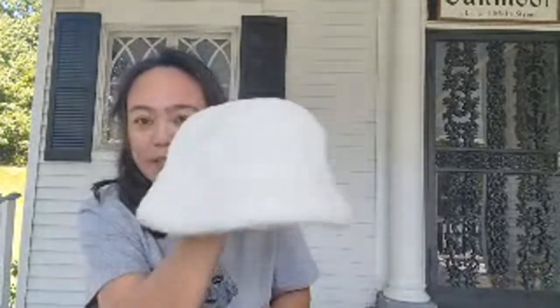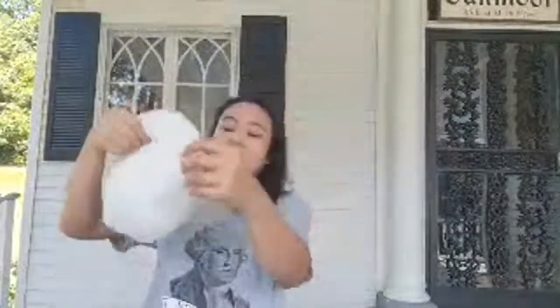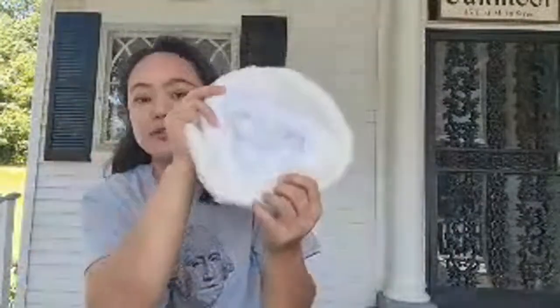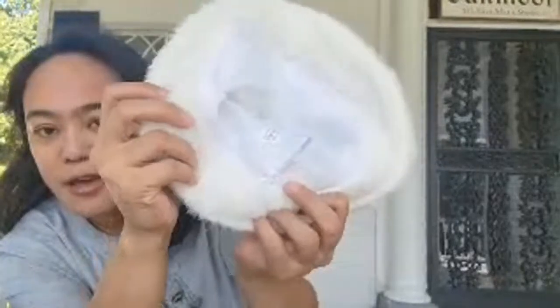This is a plush bucket hat. Look at that, it's so cute. You can actually tighten it — there's a little string inside so if it's loose you can pull it tighter.